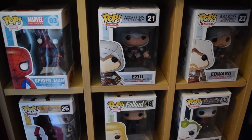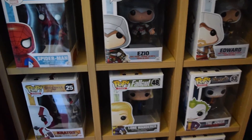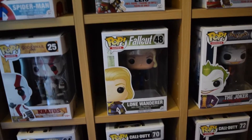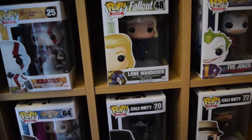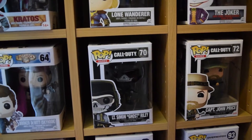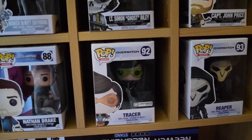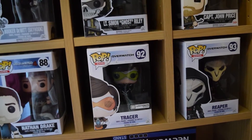Over here we have some of my Pop Vinyl collection: Spider-Man, Ezio, Edward, Kratos, Lone Wanderer, The Joker, Booker DeWitt, Ghost and Captain Price. And then Nathan Drake, Tracer and Reaper.